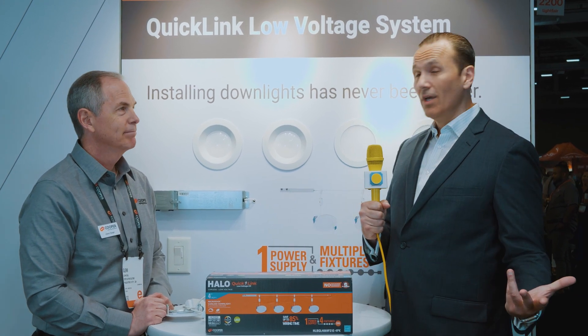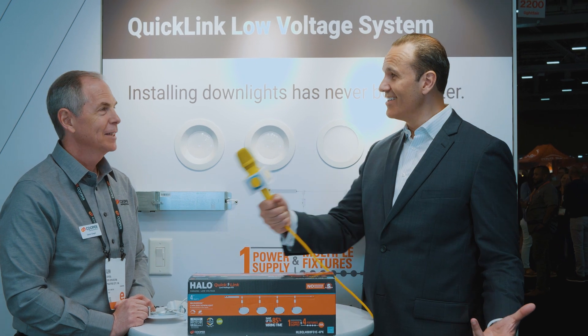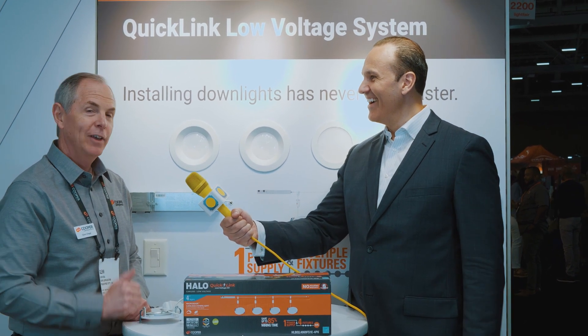Flexibility, ease of installation, good performance, good value — sounds like you have a winner here, Glenn. Thank you for joining us today for just one product. Love it — thank you, and halo everybody!